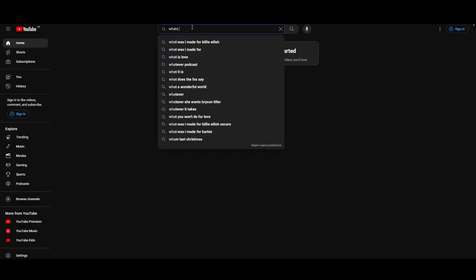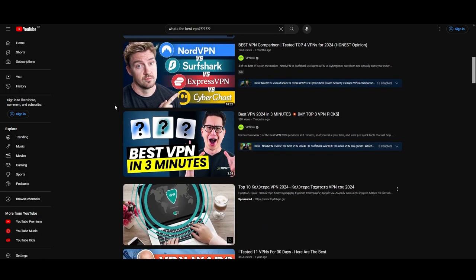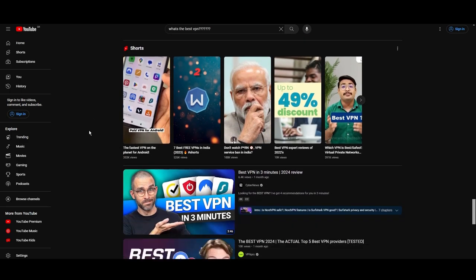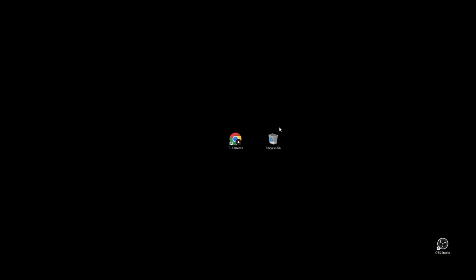Hey everyone, welcome back to our channel. After testing every VPN available on the market, we've finally compiled a list of the best 3 VPNs for SCUM. You are probably looking for a fast, reliable, and feature-packed VPN for SCUM, and this video provides precisely that. Let's get straight to the top VPN options for SCUM.